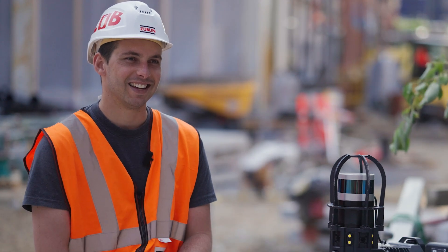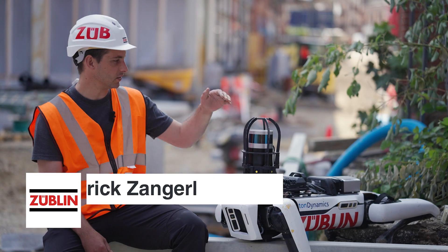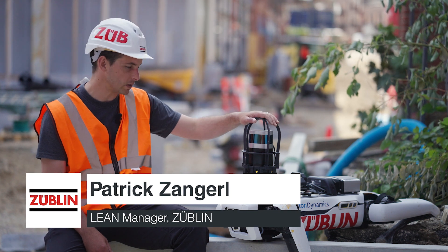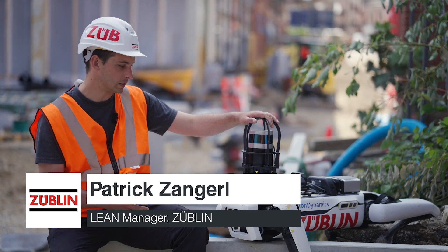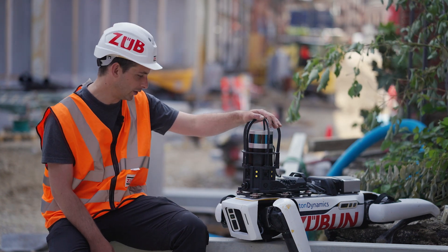My name is Patrick Zanger. I'm the lean manager here in subdivision Scandinavia. This is a robot from Boston Dynamics. It's commonly known as Spot, but here in Straubach we've named this one Zoe, so it's a girl.